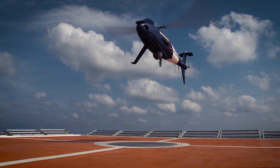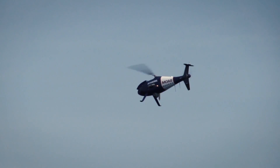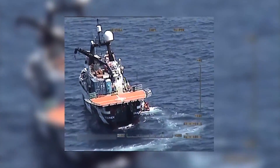The aircraft has been demonstrated and used in a variety of applications, including trials with several navies. Last year it was used to help locate and rescue refugees fleeing Syria across the Mediterranean Sea.